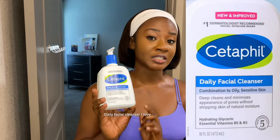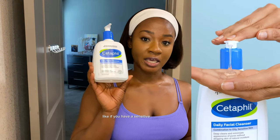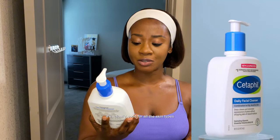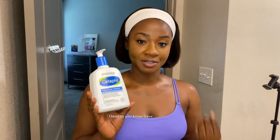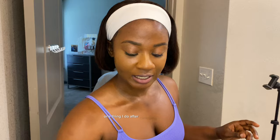The second cleanser I use is the Cetaphil Daily Facial Cleanser. I love this so much — it just does the work for me. It's very gentle, so if you have sensitive skin please try this. It's also good for oily skin and combination skin. I have oily skin, especially around my nose and eyebrow area, and this cleanser works perfectly for me.